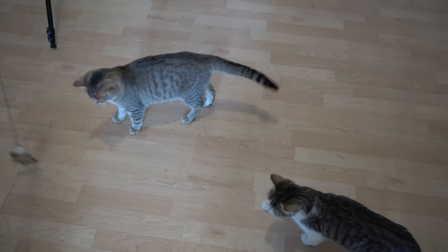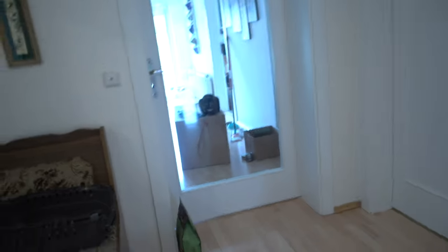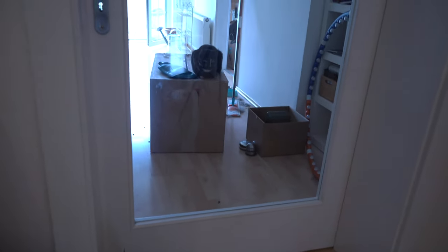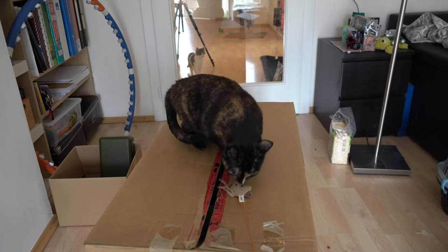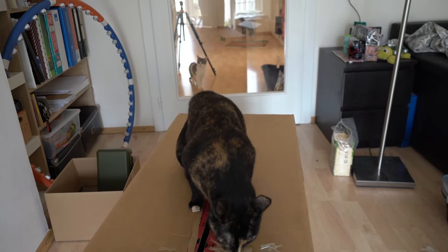Not only does the glass door help them feel safe by seeing each other without having to interact, but also play time — sometimes there is play time after feeding. Play time helps, and especially indoor cats gain confidence and exercise through that.